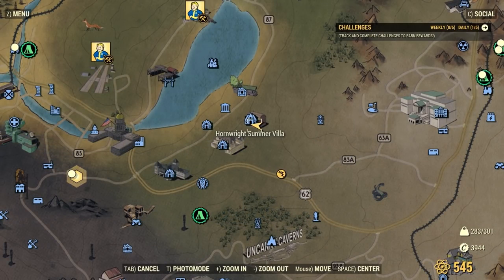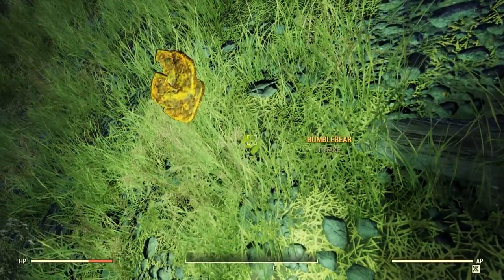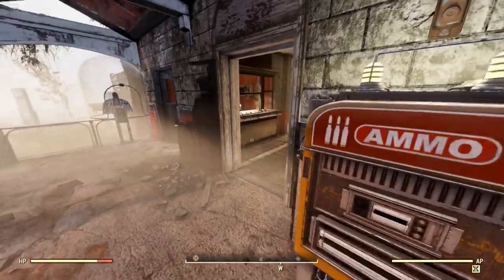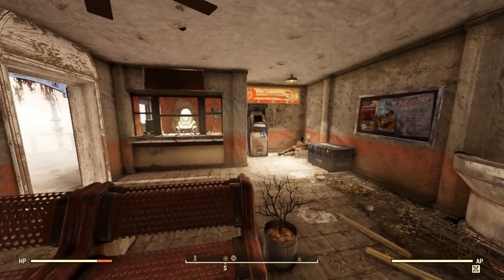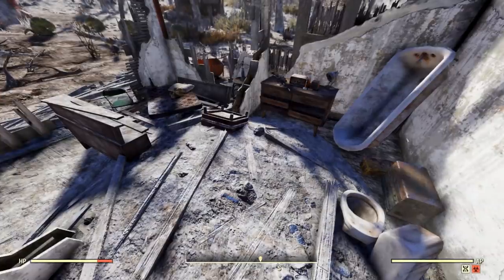If you're looking for that sweet bee-type bumble bear, one can always be found right here at Hornwright Summer Villa. As for pristine teddies, I found quite a few in the Toxic Valley region, but two static spots are here at Charleston Station, right on the bench inside, and Graninger Farm. Inside the destroyed house, you'll find our teddy on the mattress here.